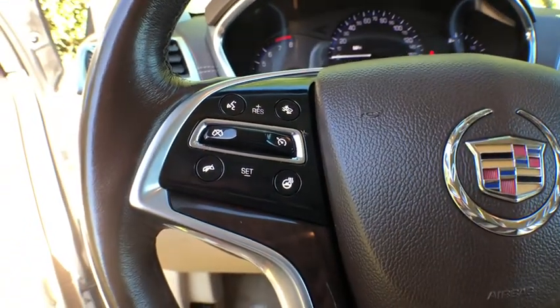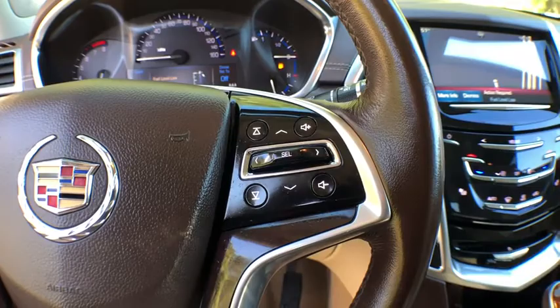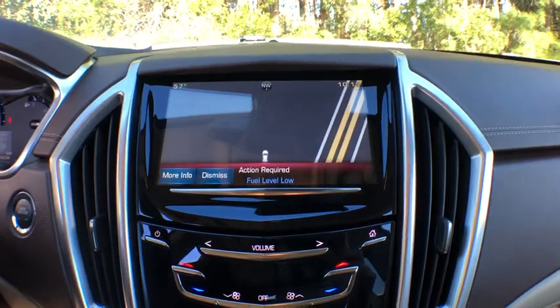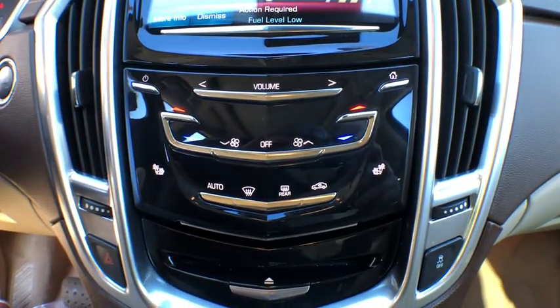This vehicle has less than 40,000 miles. Here are some of this vehicle's great options: traction control, keyless entry, power passenger seat, anti-lock braking system, steering wheel audio controls, navigation system, remote engine start, and stability control.